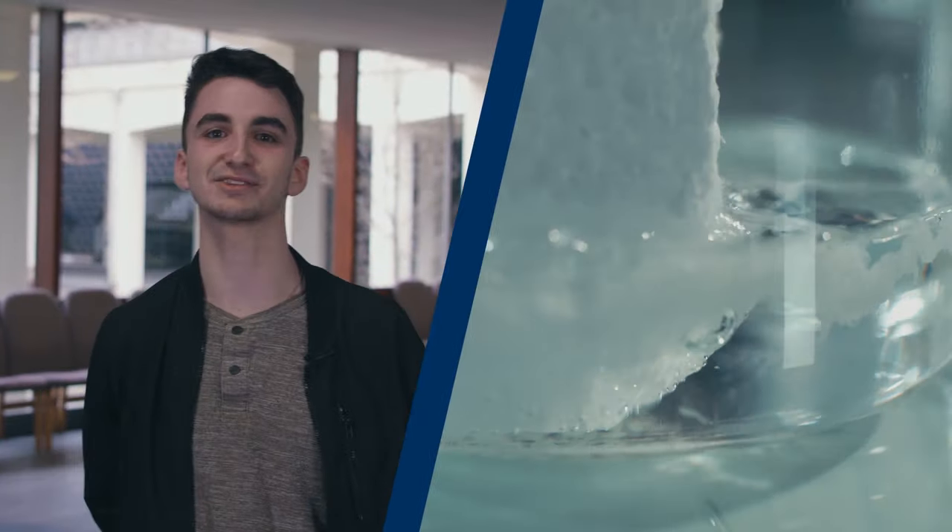My favourite molecule is probably luminol — I just like that it lights up on its own. Something explosive. A liquid. Because I like being free, I would be an acid-base reaction.